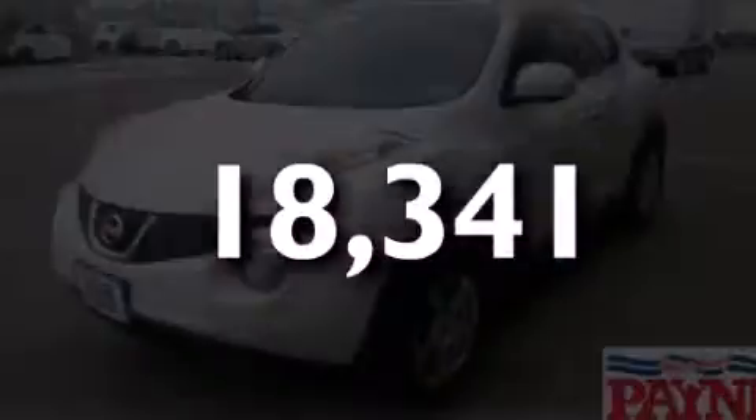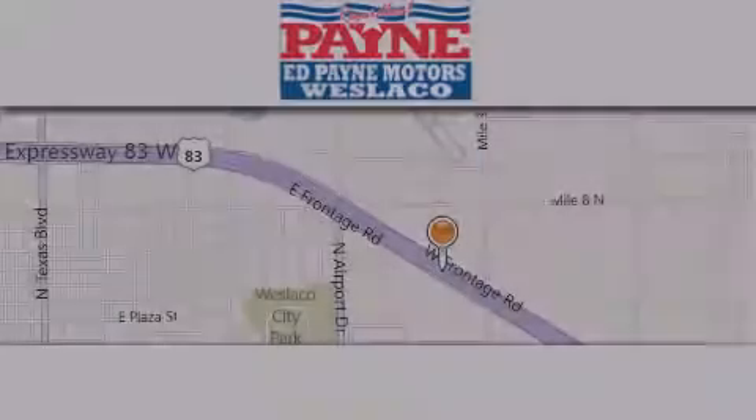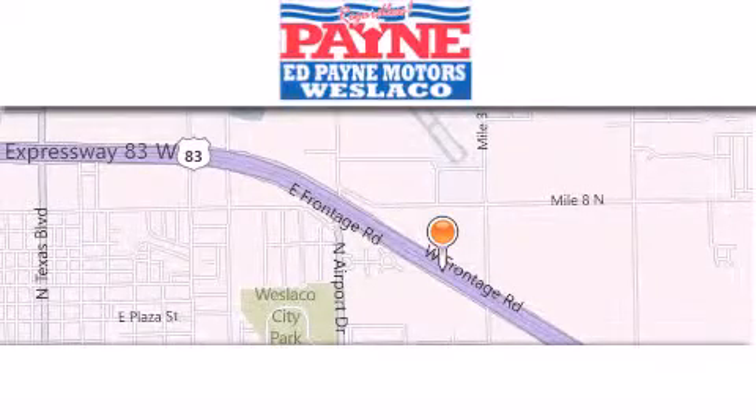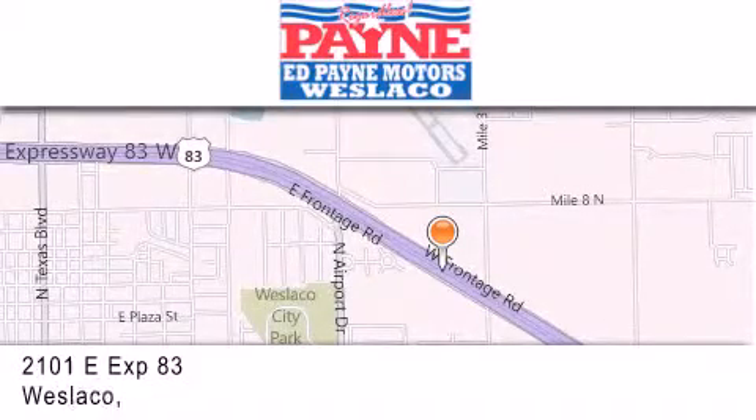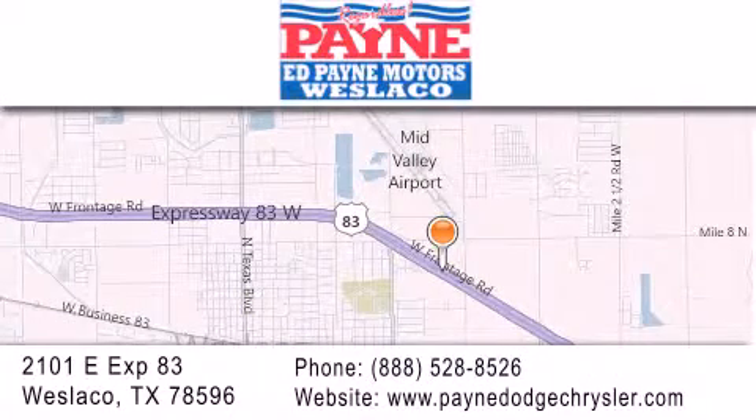Contact us today to arrange your test drive. Thank you for considering Ed Payne Dodge for your next luxury vehicle. If you have any questions, please visit our website, give us a call, or stop by our dealership at 2101 East Expressway 83 in West La Cove. We'll see you next time.